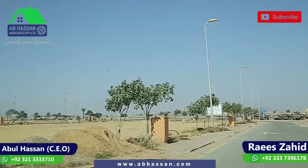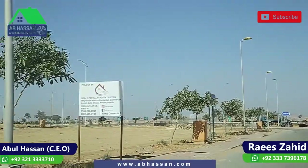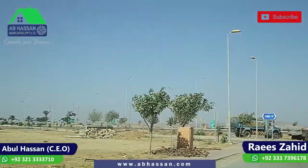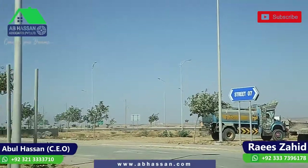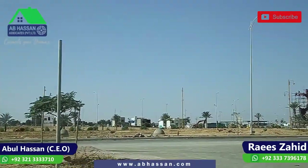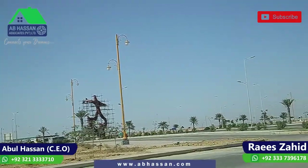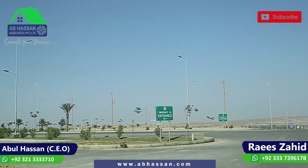This has been our Precinct 14 visit with the latest updates. For investment in Precinct 14, I am Rai Zahid from ABS Associates, Bahria Town Karachi. Please watch our video, leave your valuable comments, and I will be happy to assist you. Allah Hafiz.